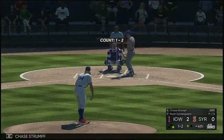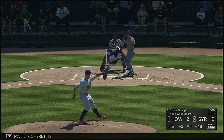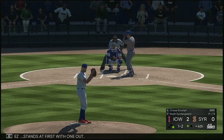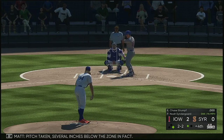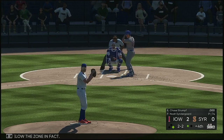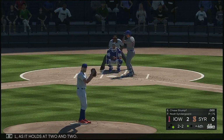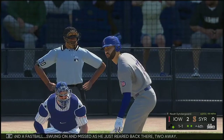Next to hit is Chase Strumpf — one in, one out, and one on here in the inning. Ball and two strikes. Gutierrez stands at first with one out. Ball pitch taken several inches below the zone. Down the first baseline but a foul ball as it holds at two and two. And a fastball swung on and missed as he just reared back there — two away.